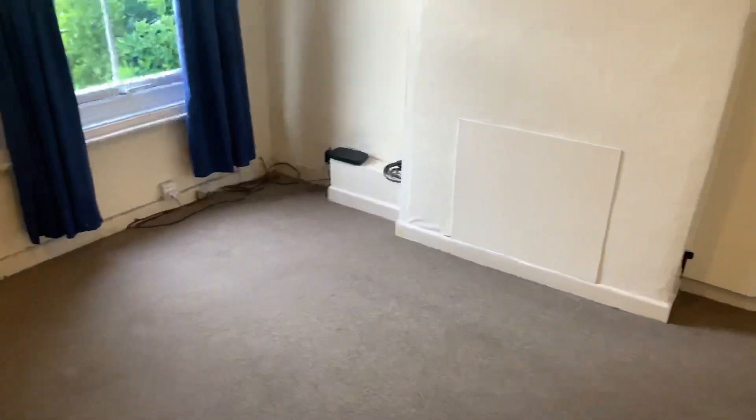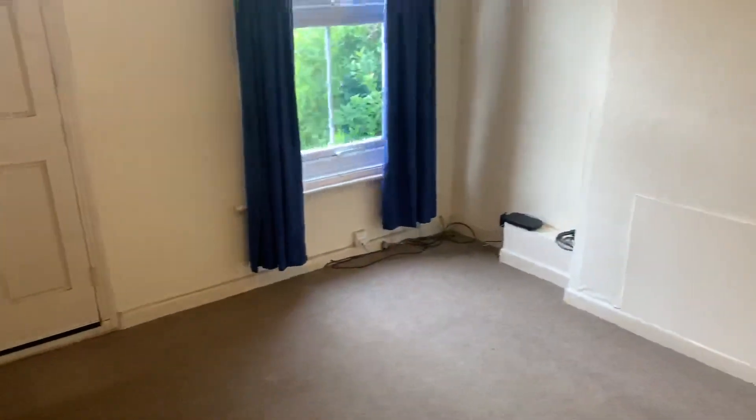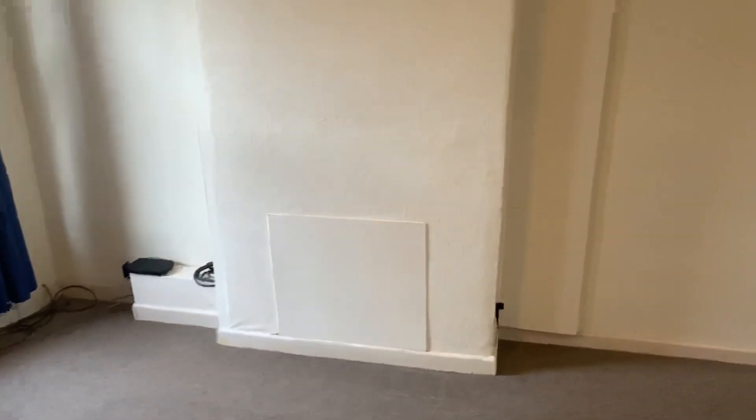So about 12 foot by 12 foot in proportion I would say without measuring it. We'll get it cleaned and the carpet cleaned.